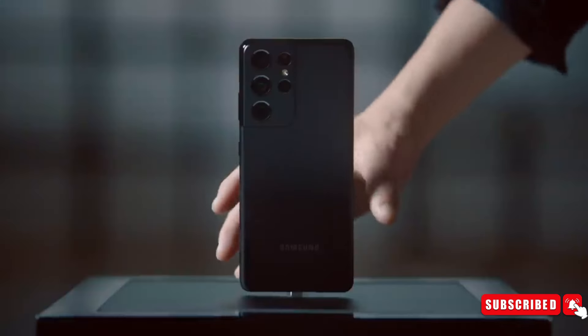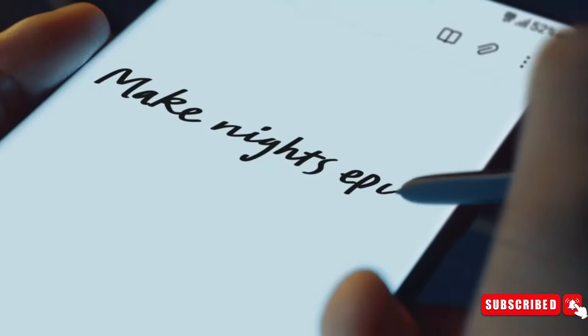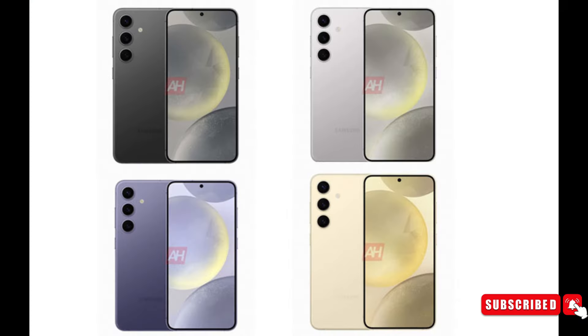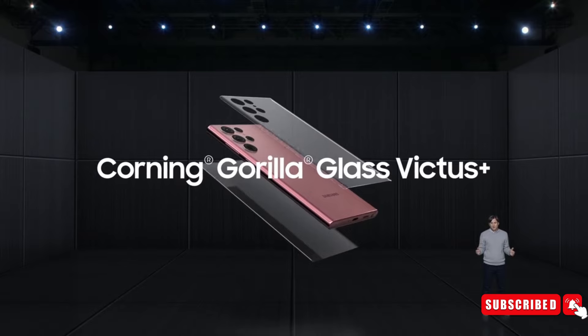Moving on, if you trade in an outdated smartphone or tablet, you will receive a guaranteed $100 bonus on top of the trade-in value. This promotion will be available from January 17th until January 30th. The Galaxy S24 and S24 Plus will be available exclusively online in Jade Green, Sapphire Blue, and Sandstone Orange. Titanium Green, Titanium Blue, and Titanium Orange will be the official online colors for the S24 Ultra.